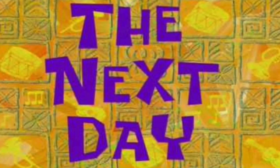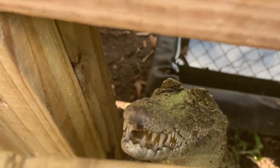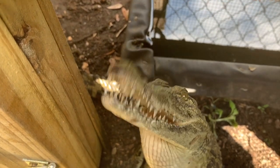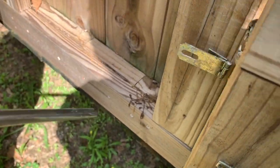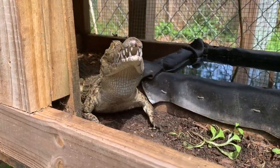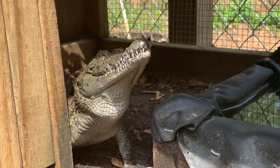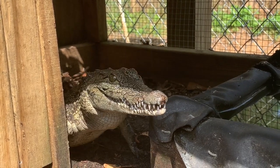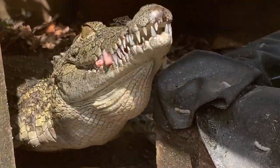Sarah and I are feeding some of the crocodiles today. We're going to feed the Nile crocodile, the Cuban crocodile, and then some of the smaller alligators. We're feeding them turkey necks because all the kidneys, livers, and hearts were sold out, so we had to cut these up to feed them.